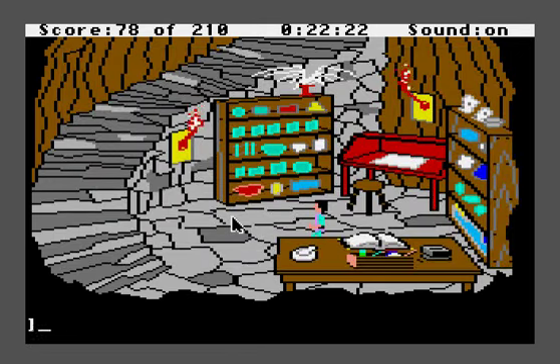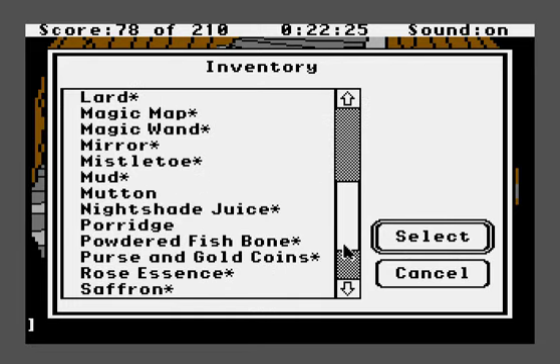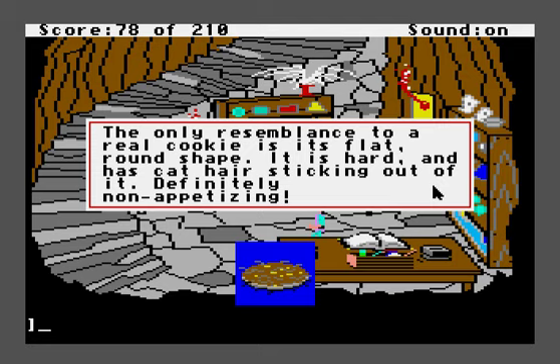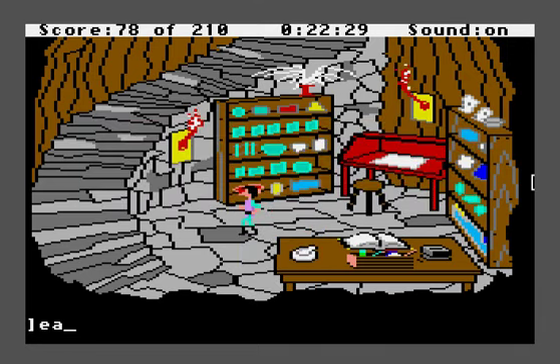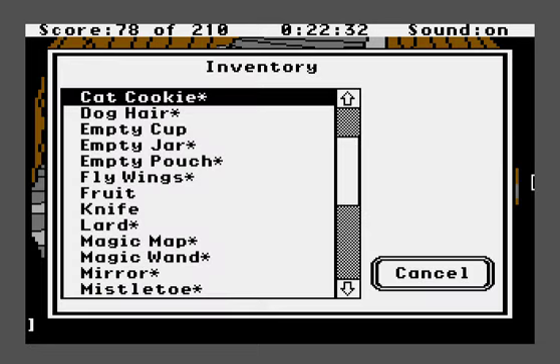That was the first spell of the game — we got 10 points for successfully completing it. You get 10 points for every successful spell. We have just created a cookie, which for some reason the game won't let us look at with a text command. 'The cat cookie: the only resemblance to a real cookie is its flat, round shape. It is hard and has cat hair sticking out of it. Definitely non-appetizing.' If somebody eats the cookie, it will turn them into a cat forever according to the game's manual. But the cookie is so disgusting that we could never convince Manannan to eat it — I don't think even Gwydion eats it.